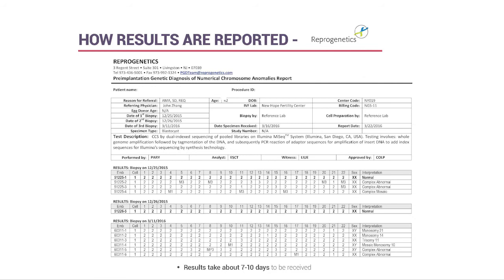The Reprogenetics report can be a bit overwhelming but is very detailed. It breaks down biopsy results by day biopsied and ID number, listing every chromosome one through 22 plus the sex chromosome—the 23rd pair. A normal result shows twos across the board, meaning one copy from each parent. For example, embryo 51225-1 was a genetically normal girl, viable for transfer. A complex abnormal embryo showing multiple gains and losses of chromosomes is not recommended for transfer under any circumstances.